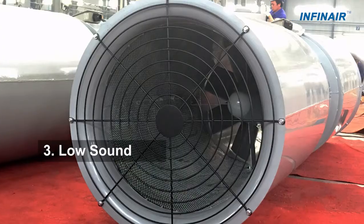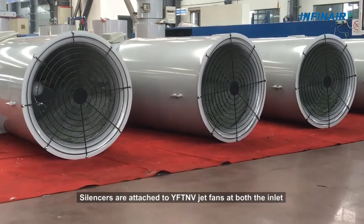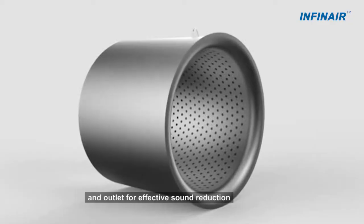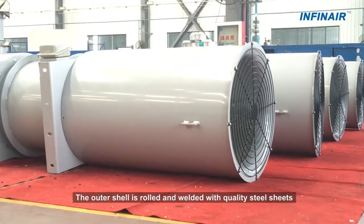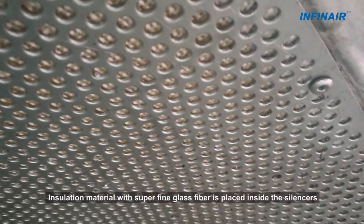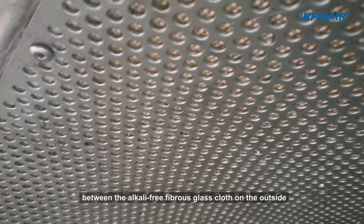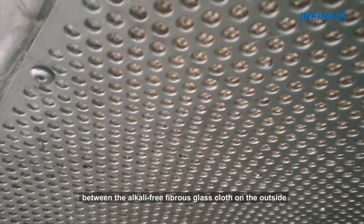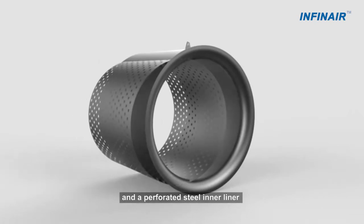3. Low Sound: Silencers are attached to YFTNV Jet Fence at both the inlet and outlet for effective sound reduction. The outer shell is rolled and welded with quality steel sheets. Insulation material with superfine glass fiber is placed inside the silencers between the alkali-free fibrous glass cloth on the outside and a perforated steel inner liner.